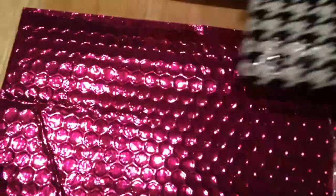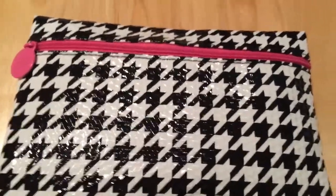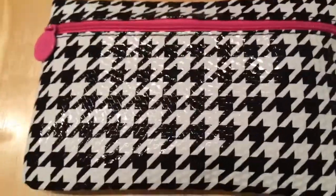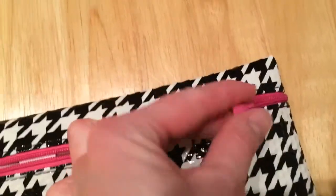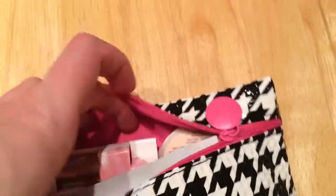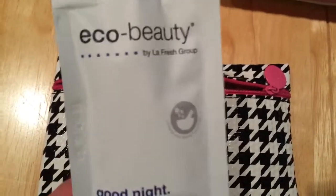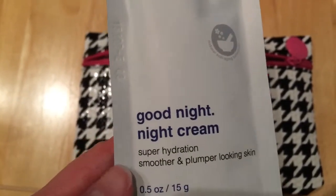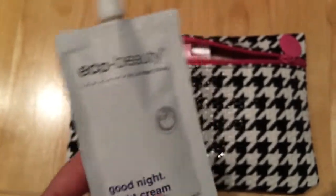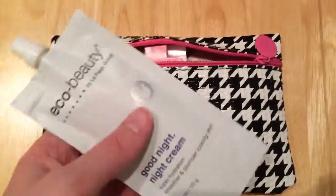Let me just see if there's anything else in the bubble wrap before I go on. Okay, there's nothing else in the wrapping — every once in a while if it's an oversized item, like a full-size makeup brush, it was in the large wrapper but not in the little makeup bag. What do we have here? This looks like one of those squeezy pouches that you eat, but it's Eco Beauty by LaFresh Group — Good Night Night Cream, super hydration, smoother and plumper looking skin. So maybe you can seal it at the top and use it more than once, because that's way too much for just one night.